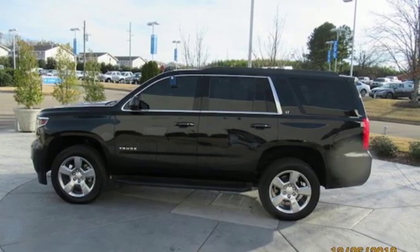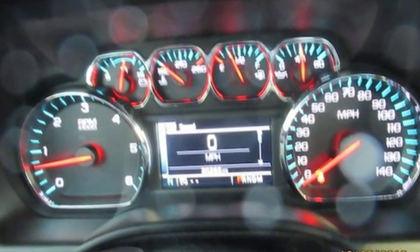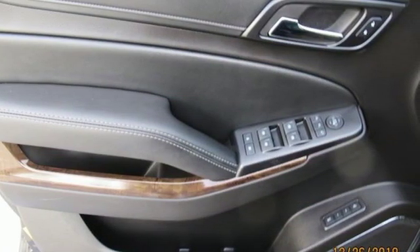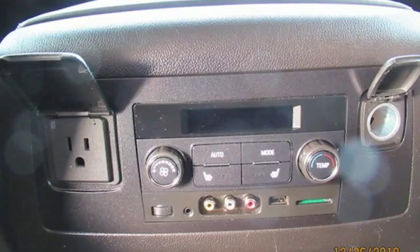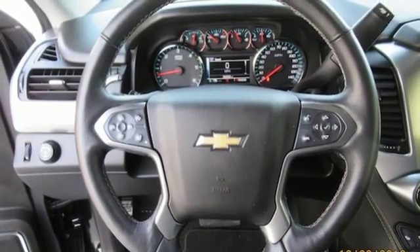It comes nicely equipped with features you'll love: entertainment system with Blu-ray, Wi-Fi hotspot, dual-zone climate control, auto-dimming rear-view mirror, remote engine start, heated steering wheel, V8 engine, hands-free liftgate, rear-wheel drive, and power heated mirrors.